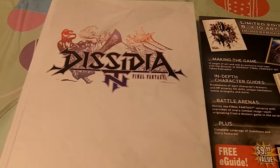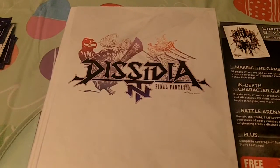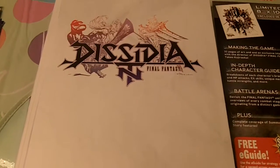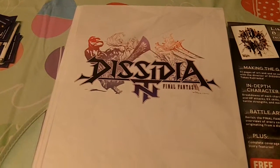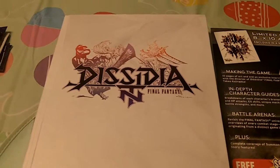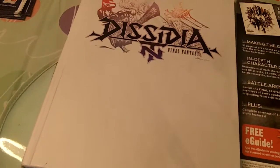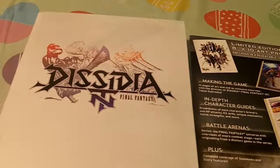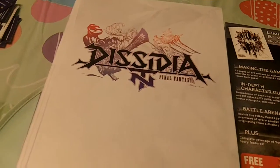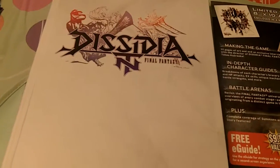What is up everybody? Welcome to unboxings and recent pickups. Today we have a widely requested strategy guide review — I have not done one of these in a very long time. Let's check out the Final Fantasy Dissidia NT special hardcover edition strategy guide.